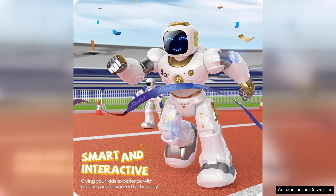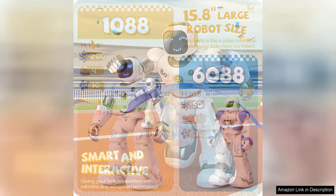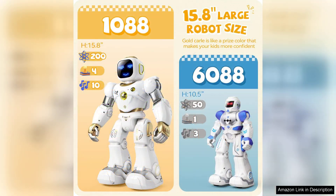Parents will appreciate the educational value this robot provides. It not only fosters an interest in STEM concepts, but also promotes critical thinking and problem-solving skills. The combination of play and learning makes it a valuable tool for development.